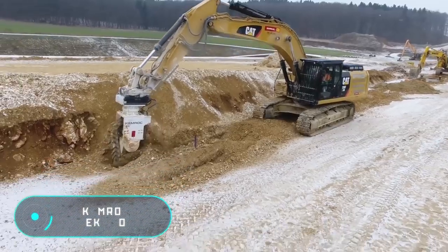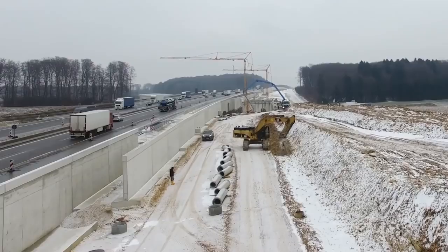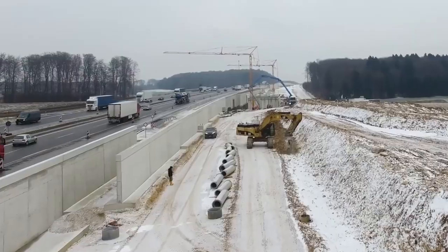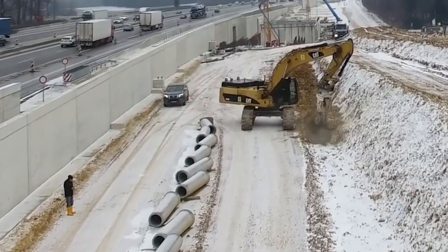Chemrock EK140. The chain cutters of the German company Chemrock are highly reliable and have long established themselves in the market as quality, durable equipment. With their help, experts can make narrow and deep trenches with a minimum width of 800mm.